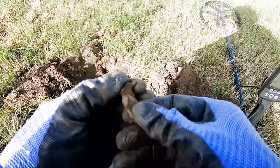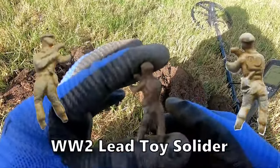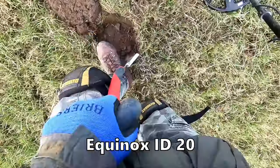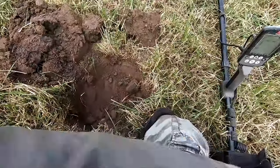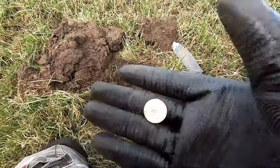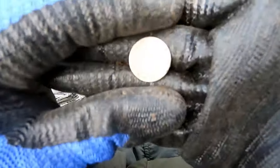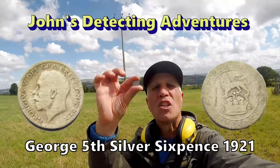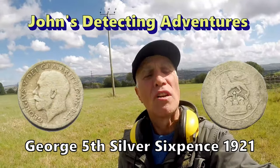Found some sort of lead soldier. Then — silver! There you go, a silver sixpence — George V. Just knew it, straight away got myself a small silver George V sixpence.